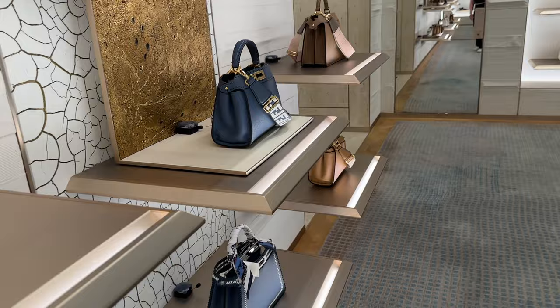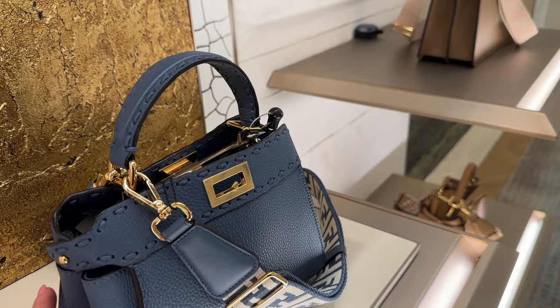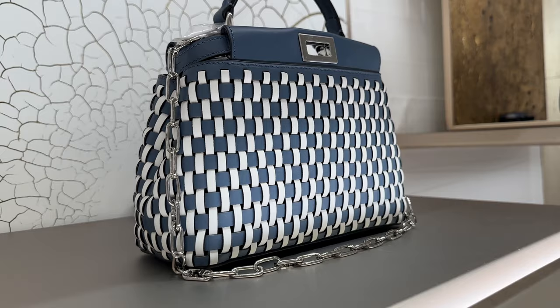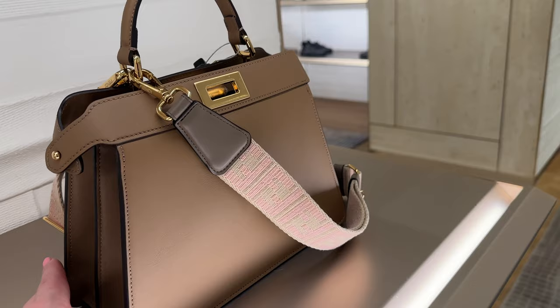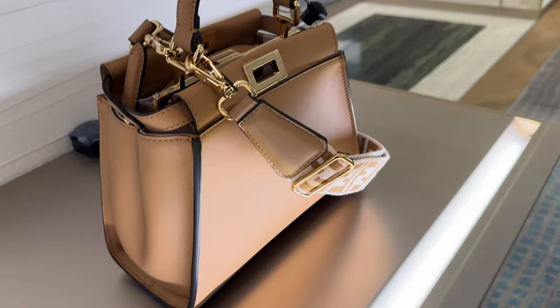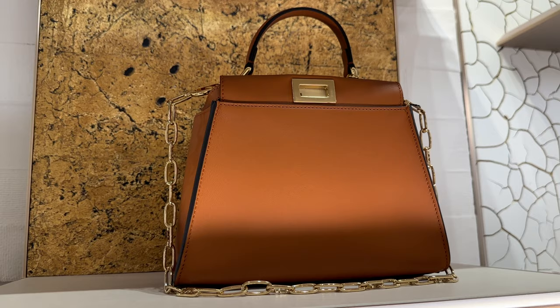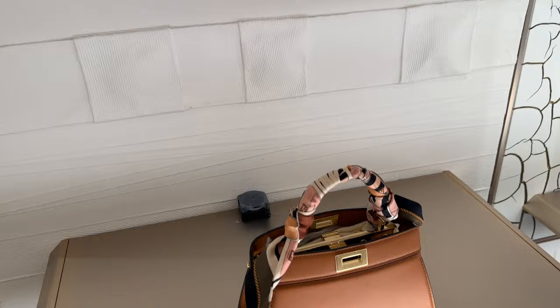I think Fendi is so classic — it comes and goes in popularity, but the Peekaboo — I just feel like you can't go wrong with it. I love the little double whip stitching; this blue color is beautiful. Personally I don't love the thick strap, but just on its own with the stitching it's gorgeous. And look at this little basket-weave one with the silver chain detail — it's really special. The camel color is gorgeous too, and this smooth calfskin one is stunning — it's got champagne gold hardware with the chain strap and it looks so great with a little twilly tied on it. The baby size is one of my favorites.